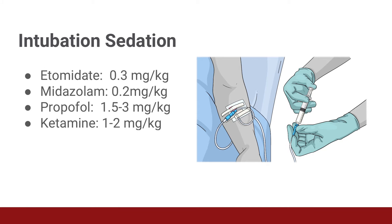Ketamine also works fairly quickly with an onset of action of 45 to 60 seconds and lasting 10 to 20 minutes. Ketamine has the advantage of preserving a patient's respiratory drive, so they can be intubated while still breathing. You can see an increase in heart rate and blood pressure from sympathetic stimulation.